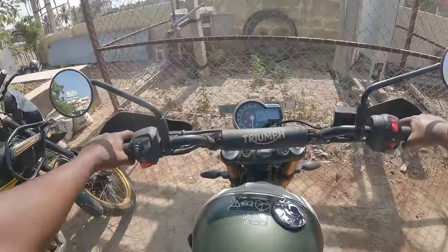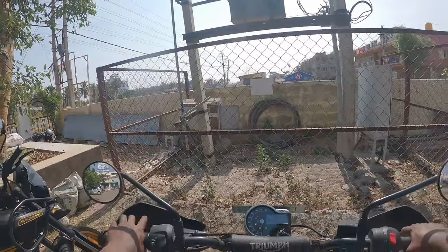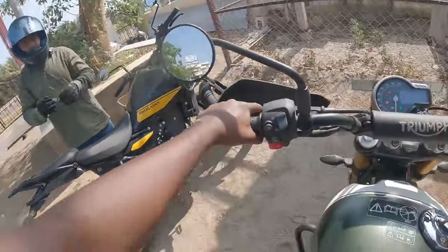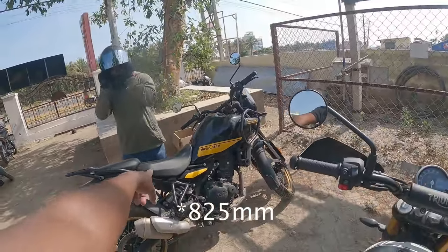We have to charge the EV to reach home, so there's a Coffee Day with a charging station about one kilometer from here. This Scrambler is so tall — how do I push the bike back? Make this shorter — it is short. That's at the lower seat height of 805 mm.